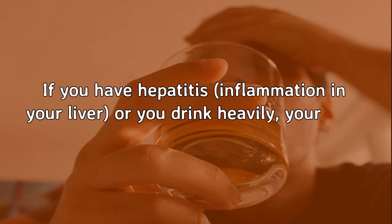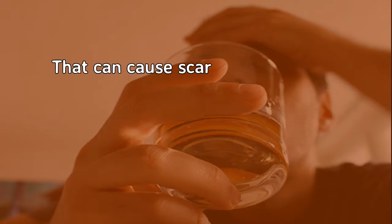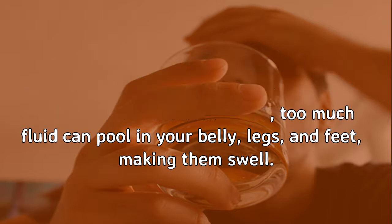Liver Disease. If you have hepatitis, inflammation in your liver, or you drink heavily, your liver has to fix itself over and over. That can cause scar tissue to replace healthy tissue, and your liver can stop working like it should. If that happens, too much fluid can pool in your belly, legs, and feet, making them swell.